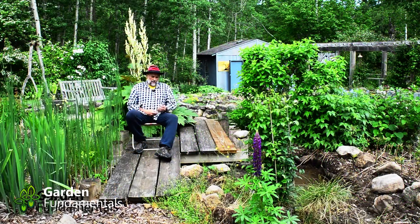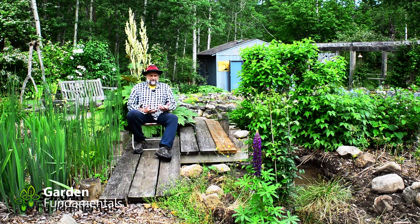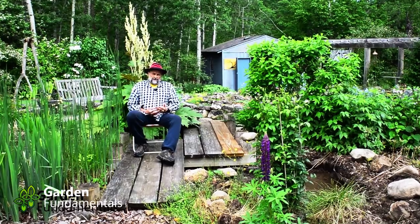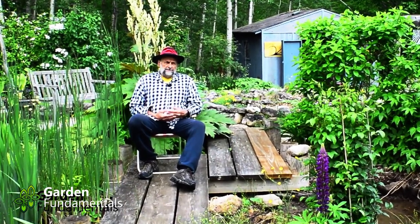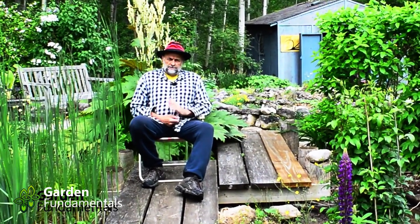Alright, so that's a bog garden — they're pretty easy to build. As far as maintenance goes, you don't have to treat it any differently than your other gardens. Planting, mulching — everything is done exactly the same. The only difference is that you can select specific plants that like it a little wetter. In my next video I'm going to discuss some of those plants that really love a bog garden. When that video is available I'll put a link in the top right-hand corner. I hope you give bog gardens a try — they're a lot of fun.